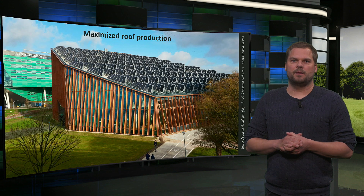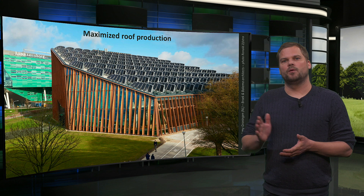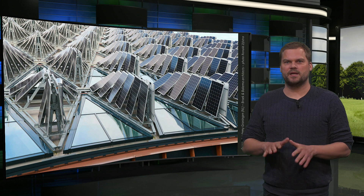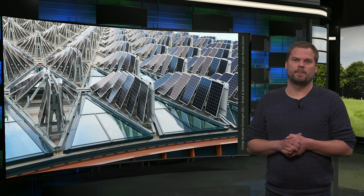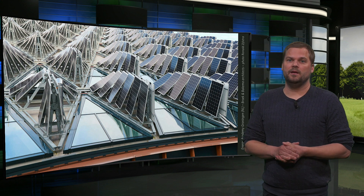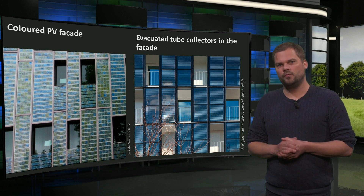We finish with examples of nicely integrated solar systems. At the roof of the Energy Academy in Groningen, the Netherlands, electricity production is maximized by directing modules east and west on a south-facing roof, leaving space for windows to allow daylight access. Although the yield per module is around 20% less compared to optimally positioned modules, the total roof yield is 30% more this way. The positioning also results in more evenly distributed energy production during the day and year, meaning more energy can be used directly without relying on the national grid as a buffer. In these facades, the greenish tiles produce electricity and the blue fences produce hot water.